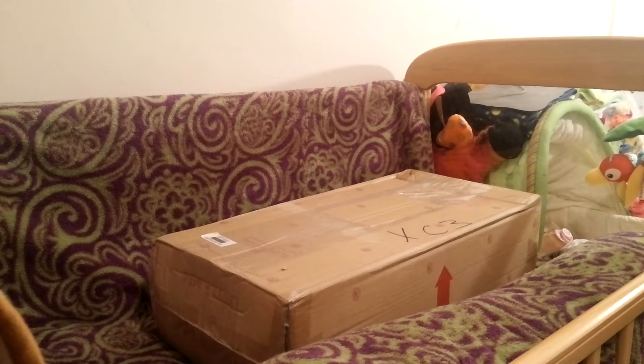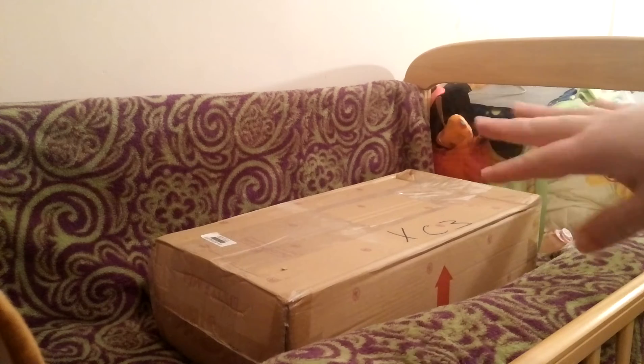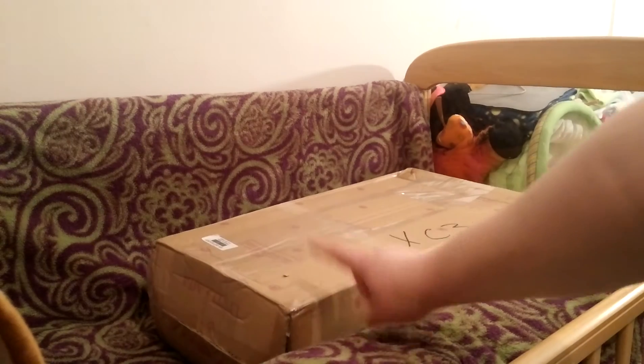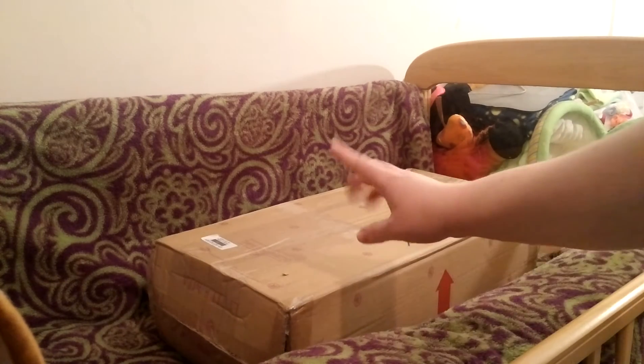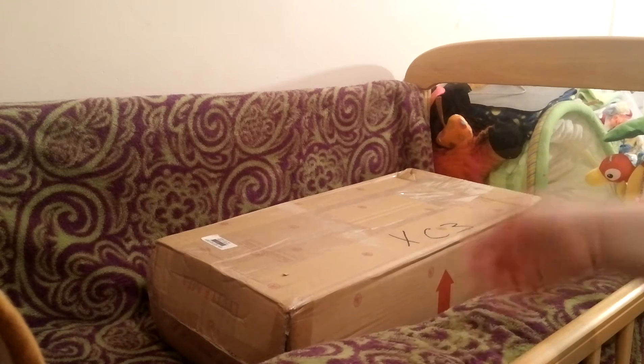Hi guys, yes this is a box opening, but for me it's a bit extra special because I've been waiting to get this doll for two years now. Every time I went to go get her something came up, but I'm so excited that she's here. I took the label off but I'm gonna open up the box — it's an Ashton Drake Galleries baby, it's got the little Ashton Drake symbol.